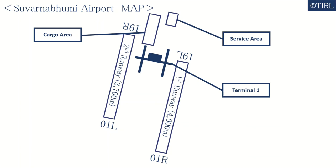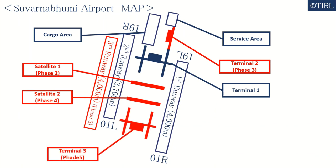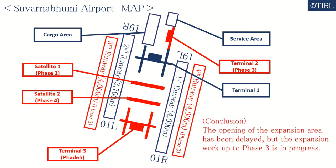The expansion plan of the airport proceeds in multiple phases. Satellite 1 is being built as phase 2, scheduled to open in 2022. Terminal 2 and the 3rd runway are being built as phase 3. Additionally, Satellite 2 is planned as phase 4. Terminal 3 and the 4th runway are planned as phase 5. In conclusion, the opening of the expansion area has been delayed, but the expansion work up to phase 3 is in progress.